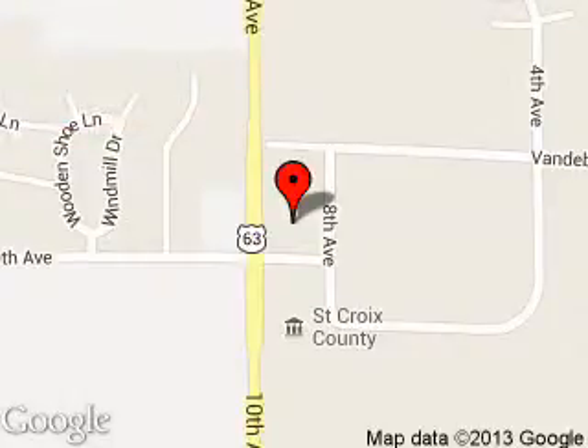We are located at 850 Fern Drive, Baldwin, Wisconsin, 54002.